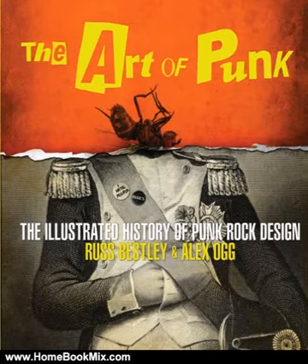Punk rock gave birth to an art movement that was little appreciated at the time but soon became influential around the globe. This is the first book to chronicle the art of punk style, from concert posters and flyers to fanzines and record sleeves, t-shirts, buttons, and comic books, and much more.